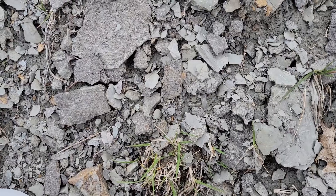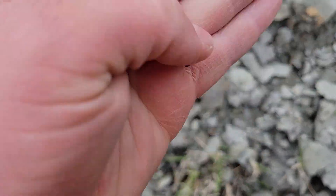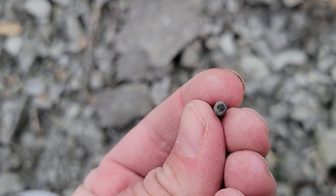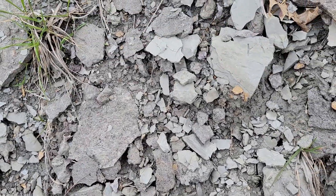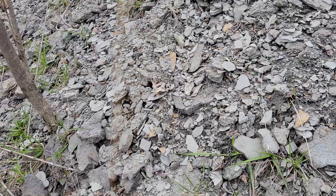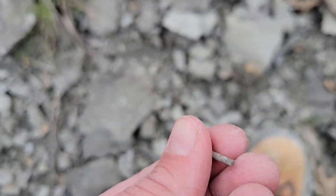I found another crinoid stem that I lost — I think it was this one. There it is. That's neat. Let's see what else is up here. Here's another crinoid stem.